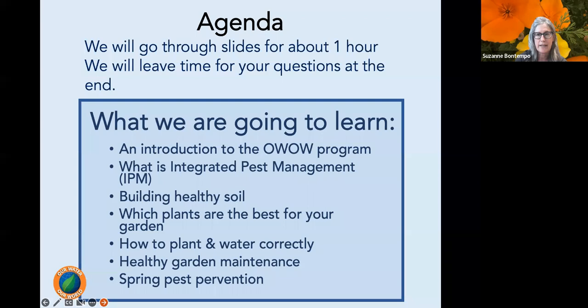We will go through slides for a little under an hour, and then we'll leave time for your questions at the end. What you're going to learn is an introduction to the Our Water, Our World program, what integrated pest management is, building healthy soils, which plants are best, how plant selection reduces pest problems, how to plant and water correctly, healthy garden maintenance, and some spring pest prevention.